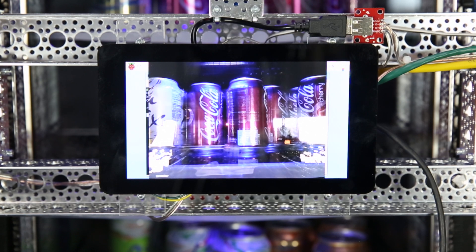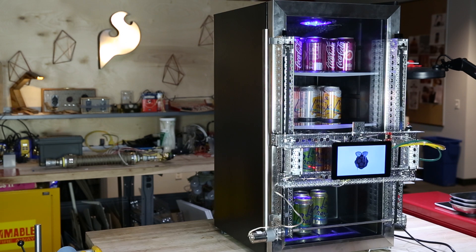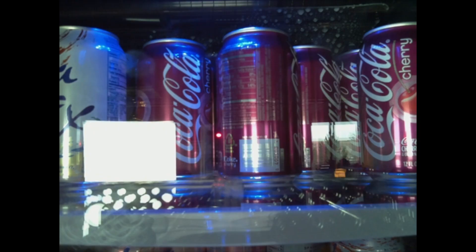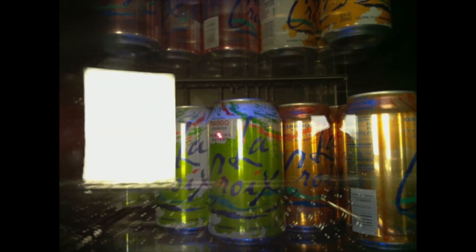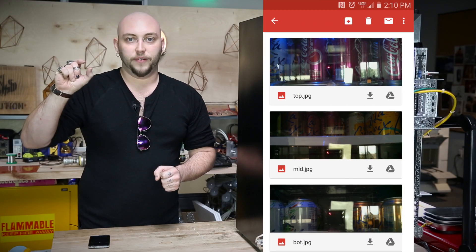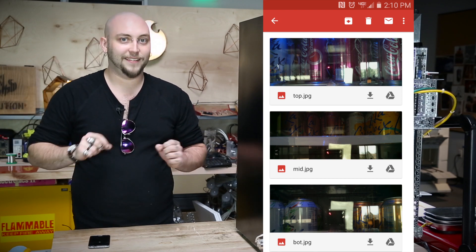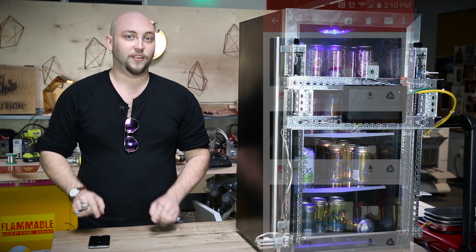Then it triggers a subroutine that uses the Raspberry Pi camera to take a picture of everything in the fridge. Now it's got three separate picture files sitting in a folder. The script collects all of those images, attaches them to an email, grabs the recipient email address, and uses it as the new target email address so that it's sending a reply straight back to whoever asked for the contents of the fridge.